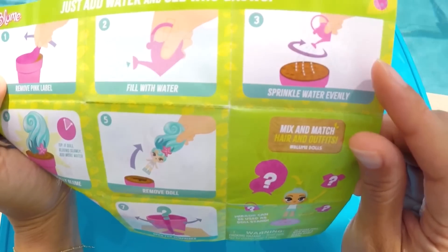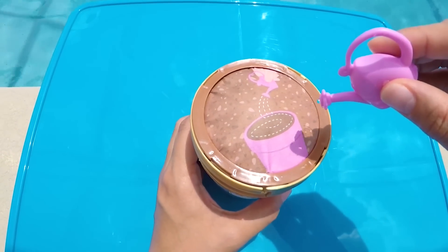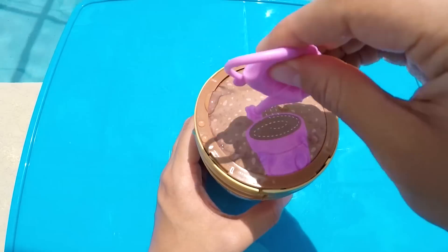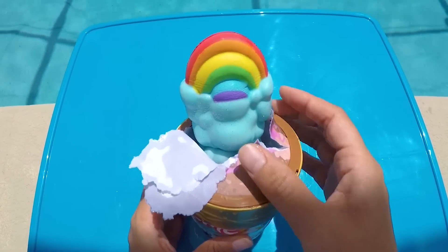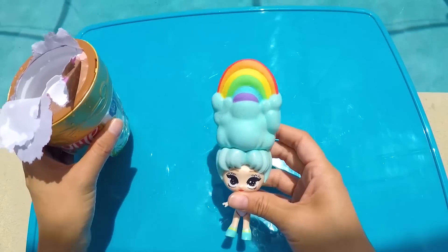Step number 3 says to sprinkle water evenly on top of our pot — this is the most important step! Here we go! Oh my gosh! Our doll is blooming! That is definitely the coolest toy surprise I've ever seen!